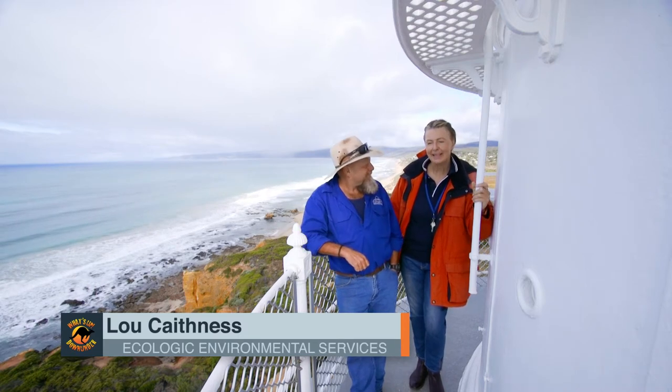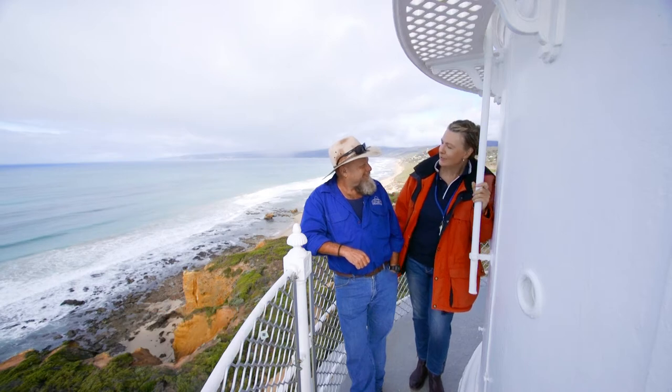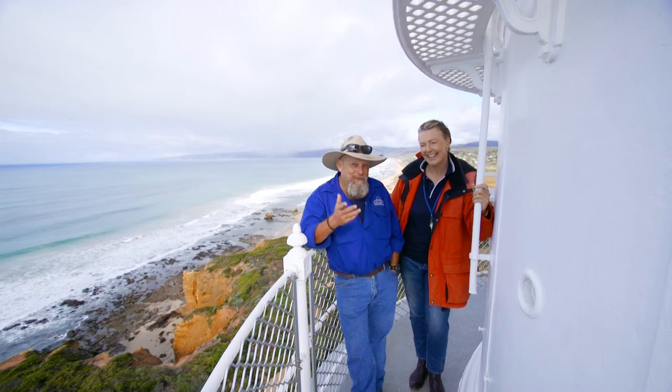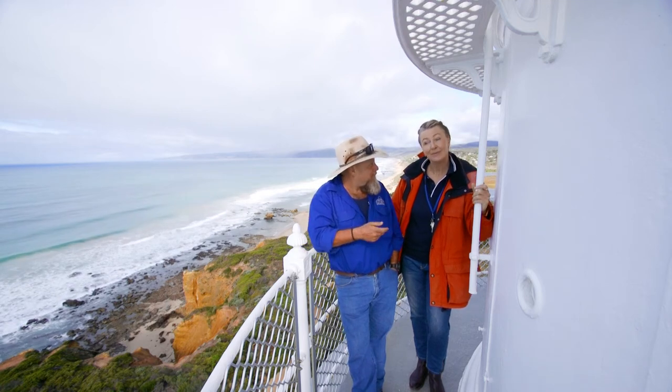What a great way to kick off the day, getting my steps up, making my way up here and having a go at the view. Do you look at this every day? Yes, nearly every day! You've just walked up 136 steps — I've felt every single one of them. It was good though, because there's a bit of history along the way.